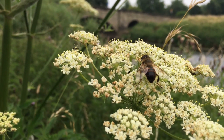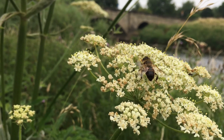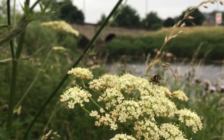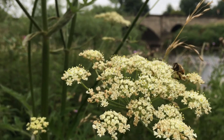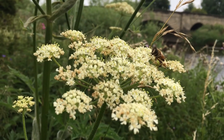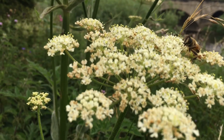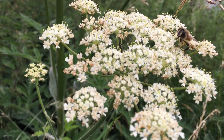Here on the hogweed, looking like a bee, is actually a drone fly. So like many of the pollinating insects which are actually defenceless, it makes sense to mimic something that has got a defence. So many of them have evolved to look like bees or wasps.